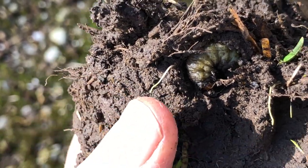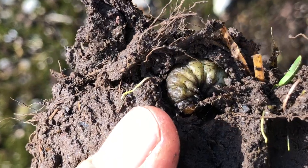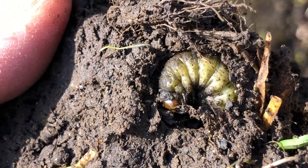I was digging up a clod of soil and there you can see a dung beetle curled up in its winter hideaway.